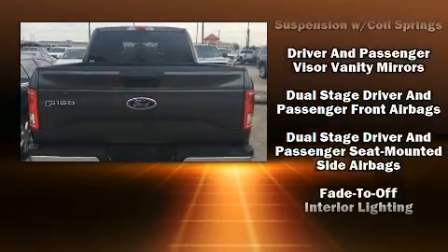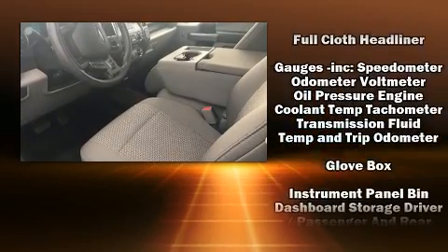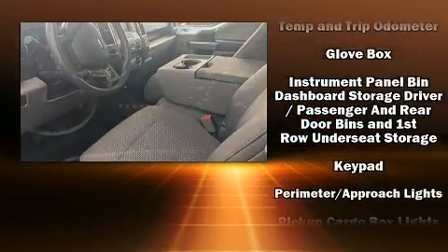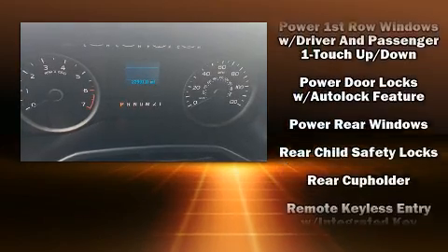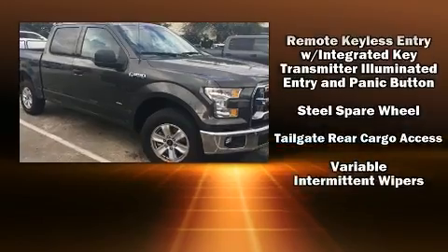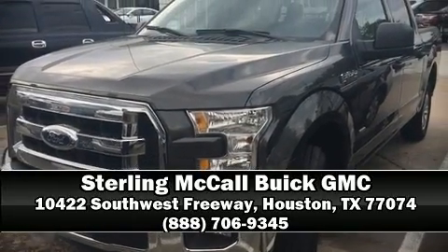A rear step bumper and more — with side curtain airbags supplementing the rest of the safety network, you can be assured that you and your passengers will experience top-tier protection. Our sales reps are knowledgeable and professional; please don't hesitate to give us a call.